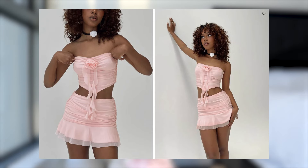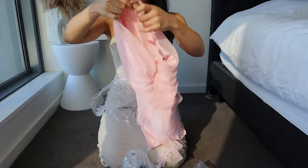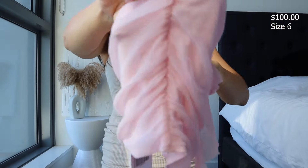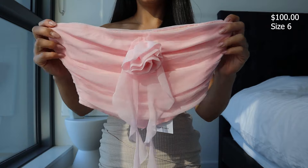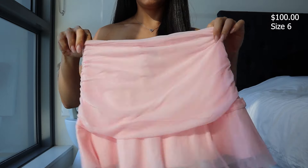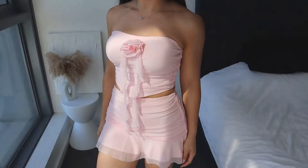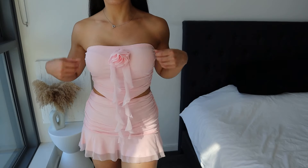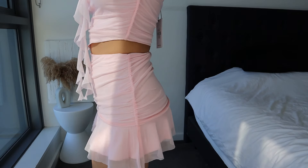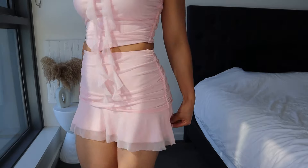This is a really cute set called the Eden Ruffle Set in pink, size six. The top is a strapless ruffle-detail top with a rose detail on the bust in mesh material with an inner silicone strip. The skirt is a mini high-rise with ruching on the sides, ruffle details, and an elastic waistband. Both pieces are stretchy and fully lined. I love the color and design — the top fits really nicely — but the skirt is very short and keeps riding up, making it impractical to wear out.